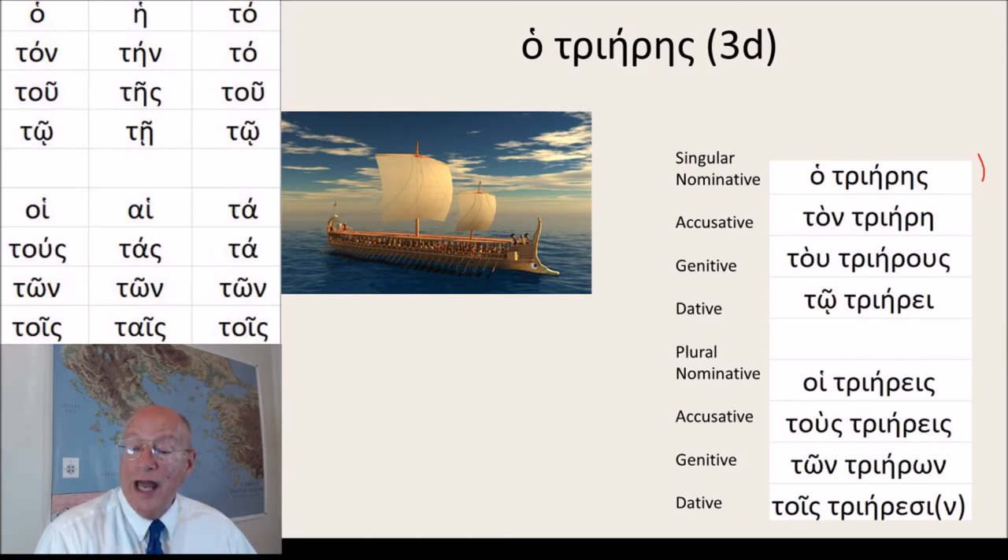Hoi triereis, tus triereis, ton trierous, tois trieresi.